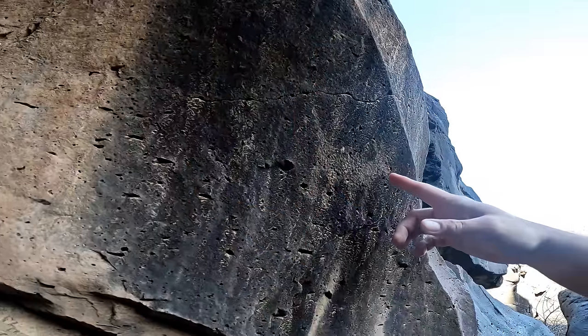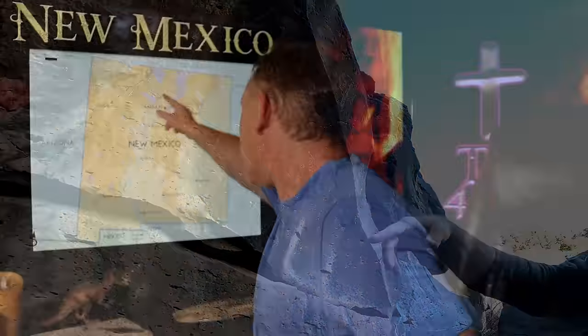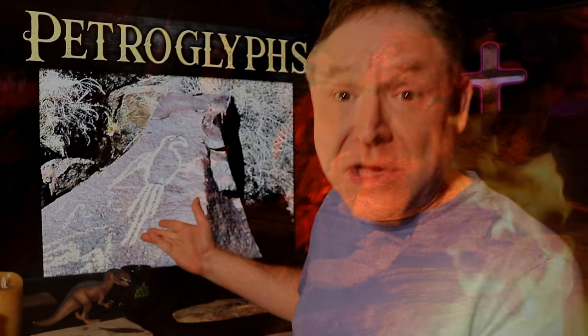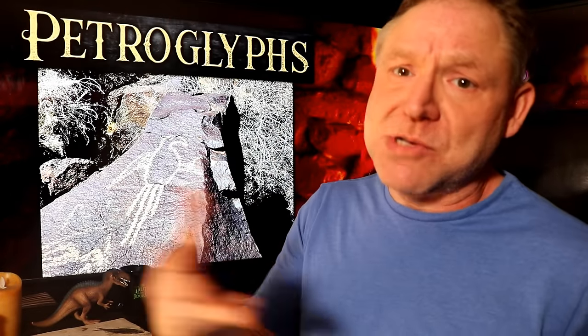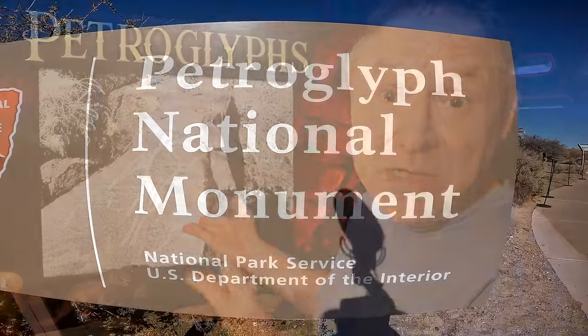Here on the screen is the deer he's pointing out. The ones we're looking at come just outside of Santa Fe, New Mexico. After looking at those petroglyphs, we travel down to Albuquerque where they have Petroglyph National Monument, just outside of Albuquerque, New Mexico. Here's an actual petroglyph of a bird thought to be a macaw, and it should be noted that the people drawing these petroglyphs were drawing what they actually saw.